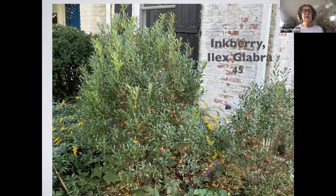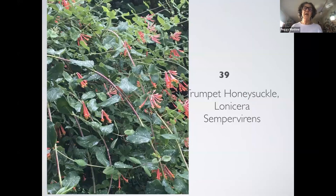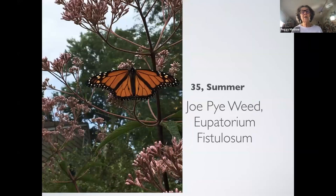Woodland sunflower supports 70 caterpillars and 50 different bee species. It's a tall plant that can flop, but you just stake it. This is inkberry — it gets berries if you have a male and a female. This is in front of my house. And this is trumpet honeysuckle, a native vine that's fantastic — not only does it support 39 caterpillar species, but hummingbirds are attracted to it. This is Joe Pye weed, which is very tall — it can get taller than me, and I'm five-seven.